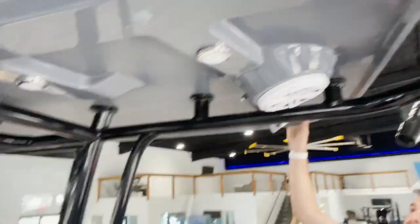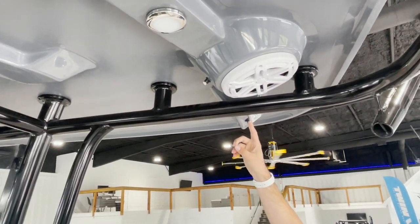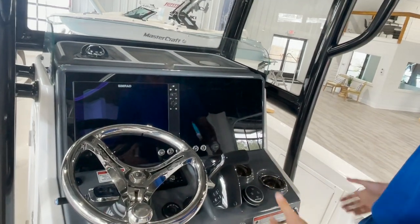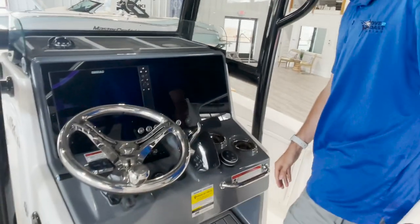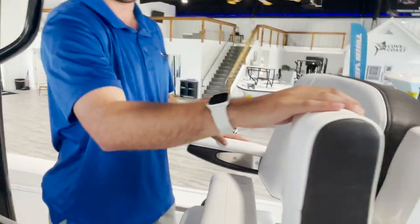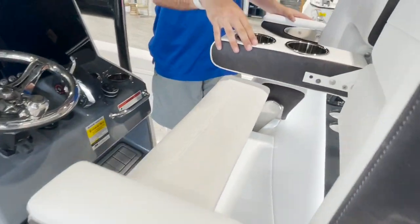This boat is equipped with spreader lights and a mister system back here, so on a hot summer day you've got fresh water coming down on you keeping you cool. I love the distance on this helm — your knees aren't hitting anything. You got plenty of space here with flip-up bolsters as well as flip-up armrests on either side and in the middle of the boat, with cup holders in the middle there as well.